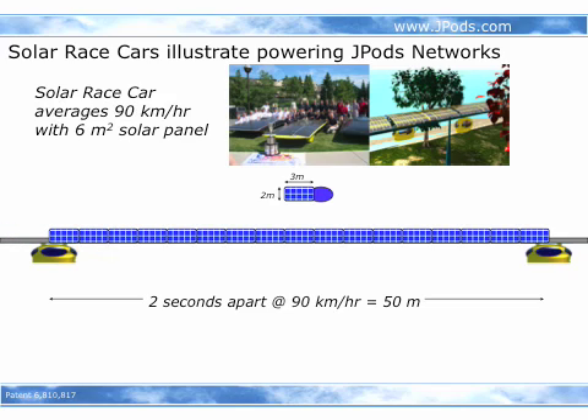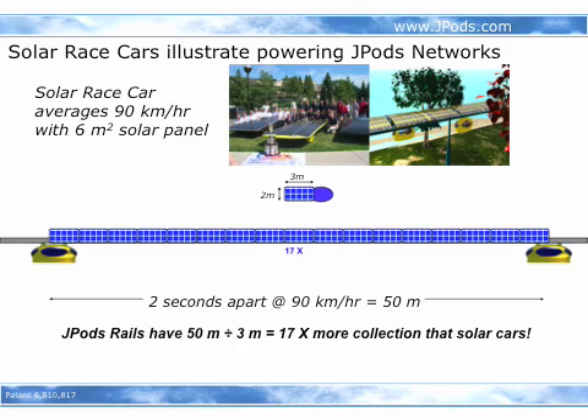We do not have an energy problem. We just have an innovation problem that keeps us from building solar powered transportation networks. With 17 times the collection area of those race cars, we can live within a solar budget.